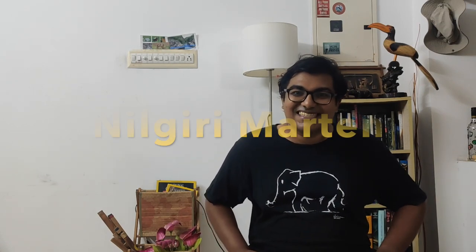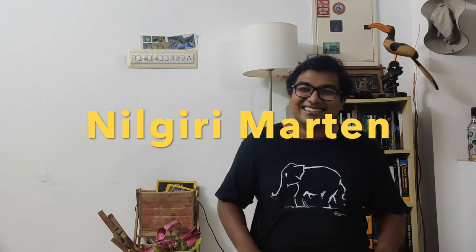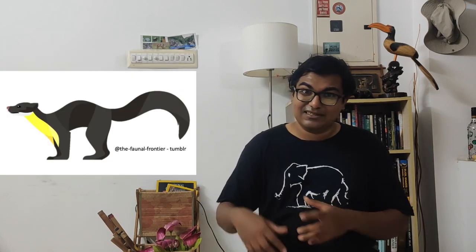Let's go to our first episode. The first mammal we are going to look at is the Nilgiri marten. The name sounds unusual — some of you might have seen it or seen pictures. So what is a marten? A marten has a weasel head, a very bushy tail, retractable claws, and looks something like this with a yellow throat.